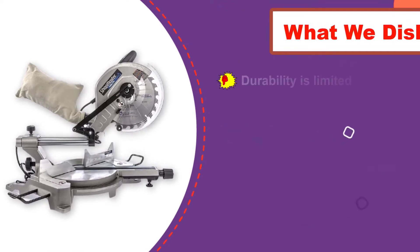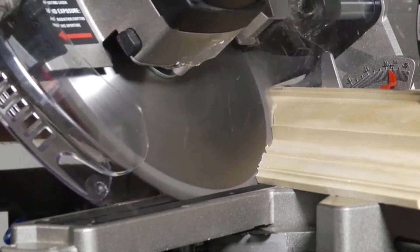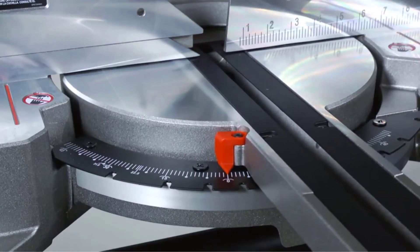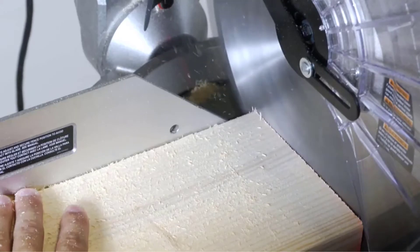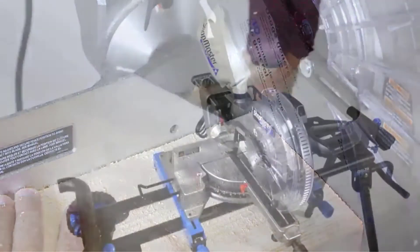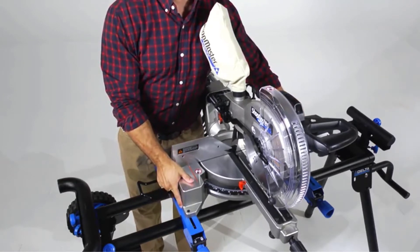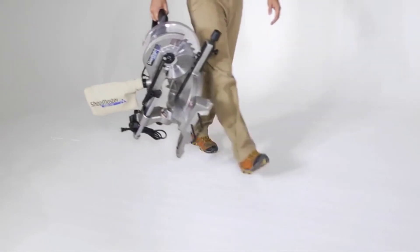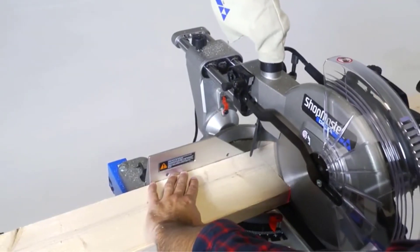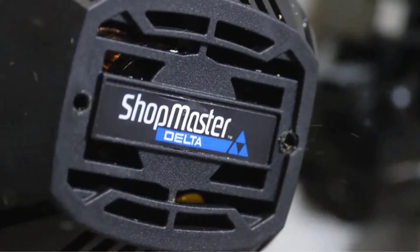We like how the Delta S26-263L Shopmaster Miter Saw comes in at a very low price. It's a good option for basic jobs. It allows you to perform crosscuts with ease, and it comes with a great fence system and a blade that can be adjusted for the angle. The fence and blade allow you to make angled crosscuts up to 45 degrees in each direction. Do keep in mind that it is not a compound miter saw, so the blade does not tilt. Something else that stands out is that it comes with its own dust collection system.